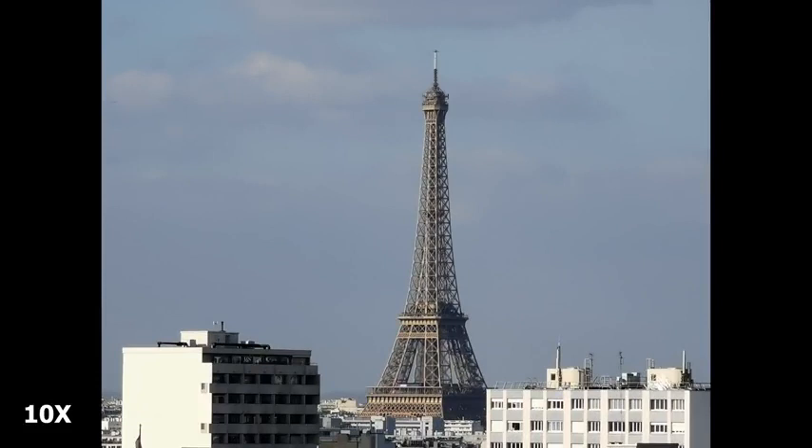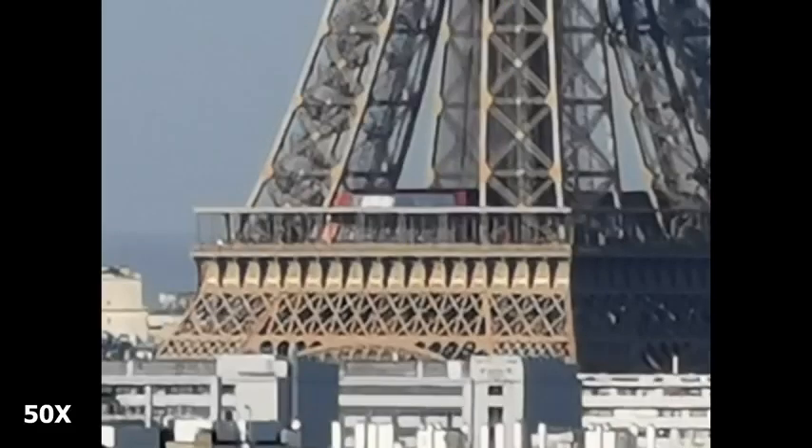We can zoom in closer with a 10x zoom. You can see the Eiffel Tower is a little bit softer, but there's still more detail. The clouds in the back have become a little bit more mushed out, but if you're looking for the Eiffel Tower, you can clearly see it. We can also push this photo to 50x, which you don't necessarily want to do, but at least you can zoom in that far with this smartphone.